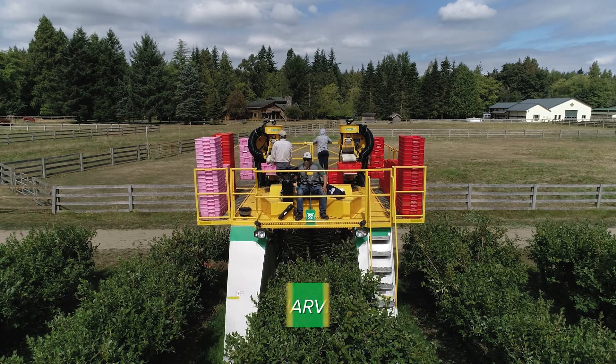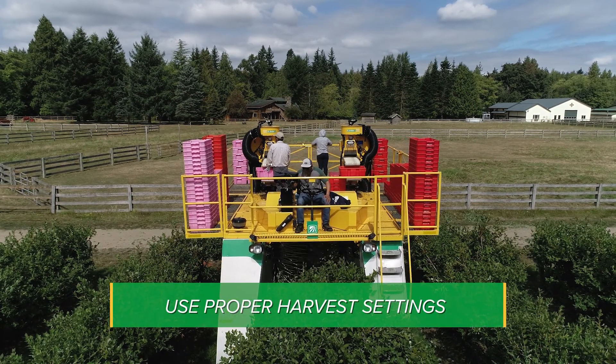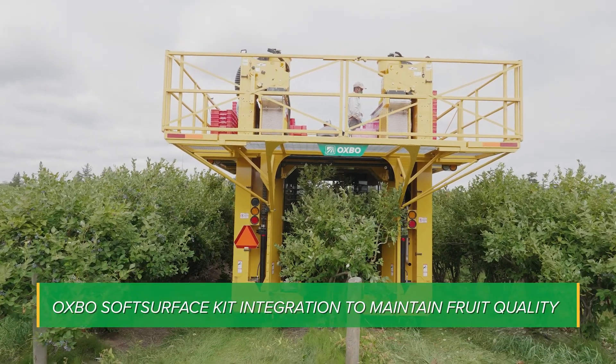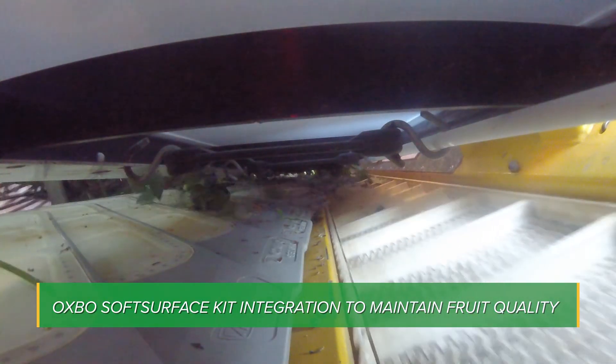Next, it requires proper harvester settings including shaker RPM, ground speed, and rod overlap. Then, to maintain fruit quality, it requires an Oxpo harvester equipped with soft surfaces suspended over an air gap to reduce the impact of the fruit as it travels through the harvester.